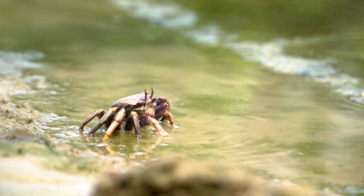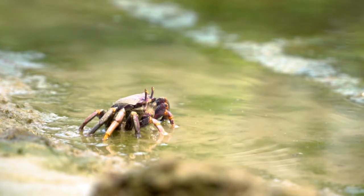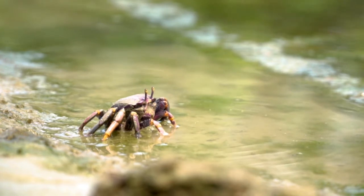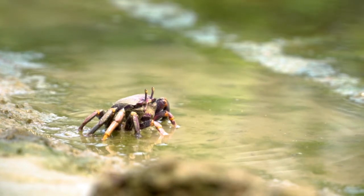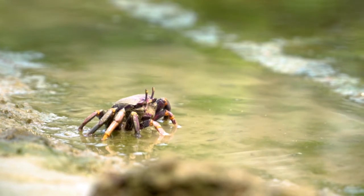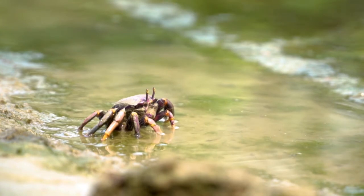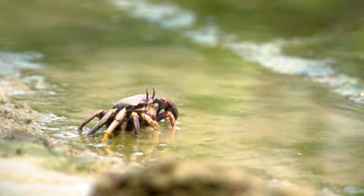Some interesting facts about porcelain crabs — true crab versus porcelain crabs: the porcelain crabs look like crabs but are not true crabs. Unlike true crabs, the porcelain crabs have long antennae. They have three pairs of walking legs, whereas true crabs have four pairs. In porcelain crabs, the fourth pair of legs is too small and not visible as they are held against their body. Their tails, or reduced abdomen, are kept folded under their body. When disturbed, they may use this structure as a paddle for swimming.